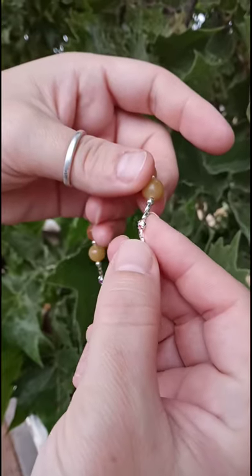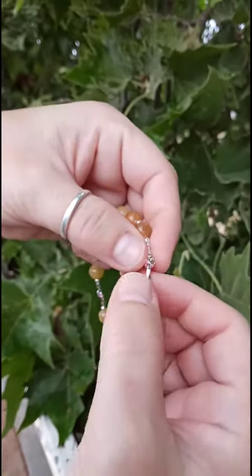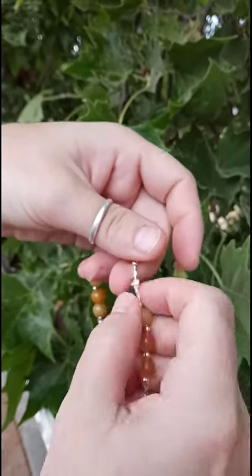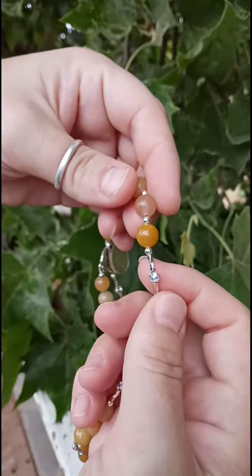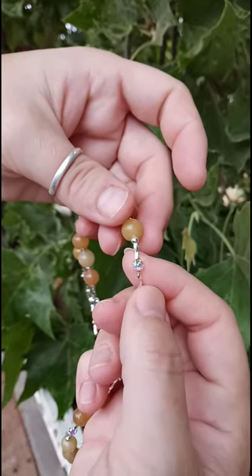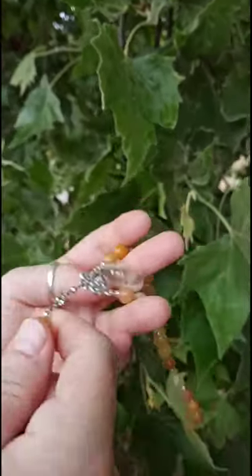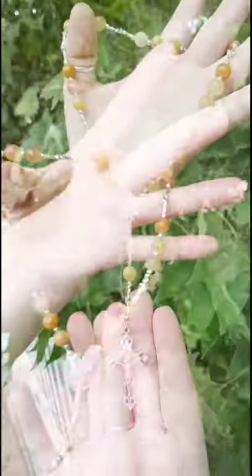We're trying to make the crystal dance — so pretty. Swarovski, man, can't get better. It's very hard to capture on film. There you go, very pretty. Sparkle for me. And we're back to the center. Gorgeous.